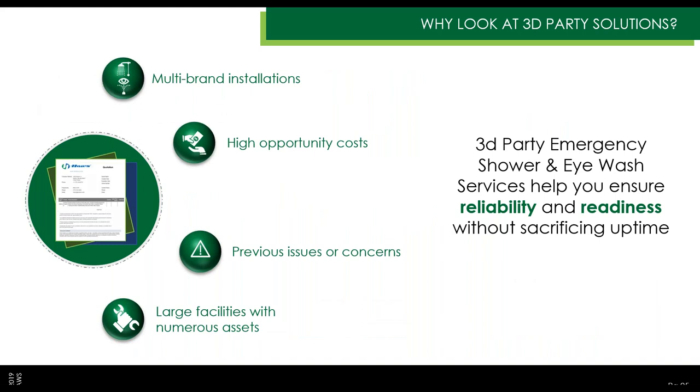Why should you consider a third party? Everyone's busy — this is a good way to ensure ANSI compliance without diverting your own resources. Third-party services are especially valuable if you've got multiple brands in your facility. In one facility I visited, over 120 different pieces of emergency equipment represented every major brand — HAWS, Guardian, Bradley, Encon, Speakman — which is a real challenge for a maintenance team. If you have high opportunity costs diverting your team from primary functions, or if you have previous compliance issues or a large facility with many assets, going third party can really help.